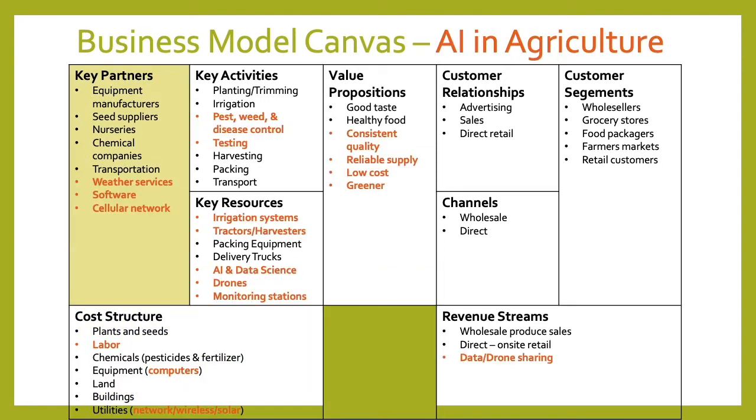Now let's take a look at how AI changes the business model in agriculture. I've highlighted changes or new things in red on this business model canvas. We'll still have weather services, but with AI and computational power, we'll be able to take advantage of a lot more data from weather services — looking historically and across all kinds of variables — to come up with much better estimates and suggestions for farming. Also, software companies providing AI capabilities are going to be partners, and cellular networks are going to be more important as sensors and software need to communicate.